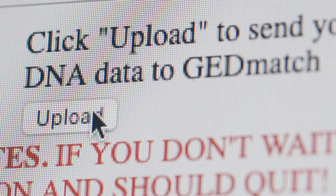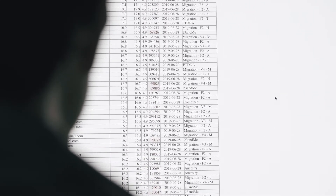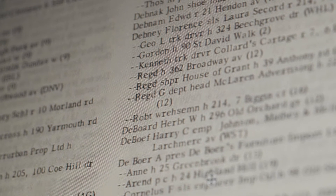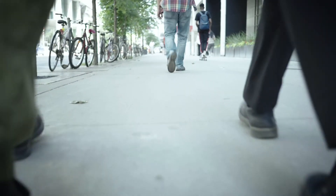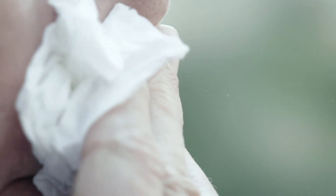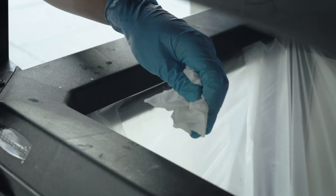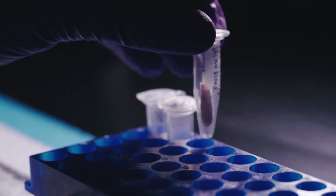For example, with the Golden State Killer, they uploaded the crime scene samples of the suspect and searched GEDmatch, finding an individual in the database who shared a large amount of genetic information. They were then able to narrow down their suspect pool by looking at who that individual was, using genealogy records — marriage records and familial trees. When they got an inference as to who the suspect may be, they followed him and collected evidence that he freely discarded, then compared that DNA to the crime scene samples in the lab.